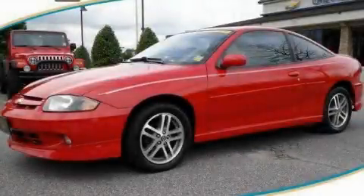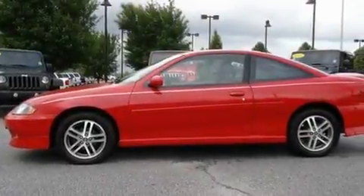This is a 2004 Chevrolet Cavalier. It has a 2.2-liter four-cylinder engine and a four-speed automatic transmission.